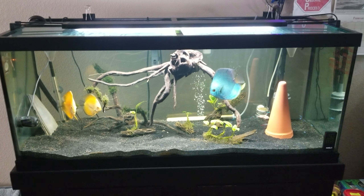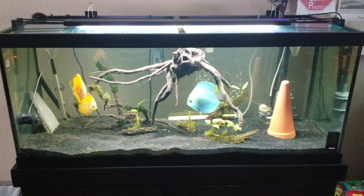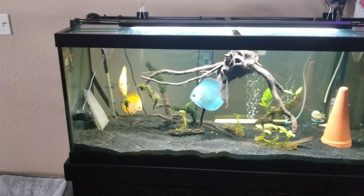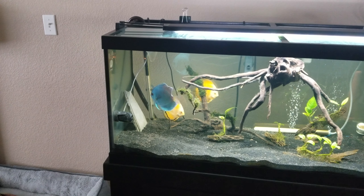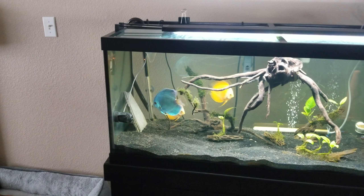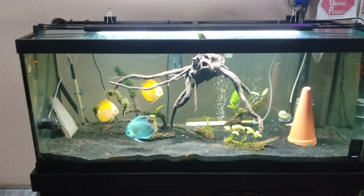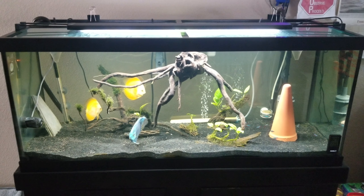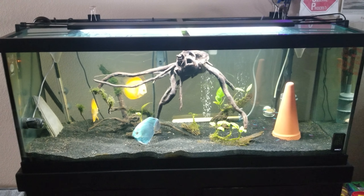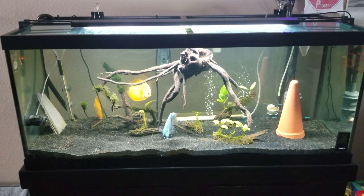Hey everybody. Just a quick video on the discus that we got from Kenny's Discus approximately three months ago. You're looking at the neon sapphire there, who I believe is a male — he's a year old. And then the two golden diamonds over there; the one he just chased is the one he wants to mate with, but she's just not ready yet. So we're just doing the waiting game. This is a 75 gallon tank that we put together for these guys.